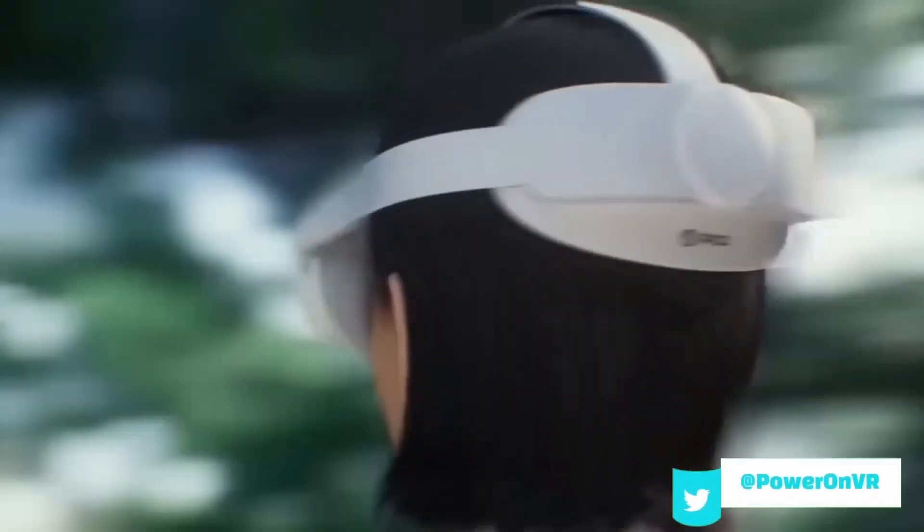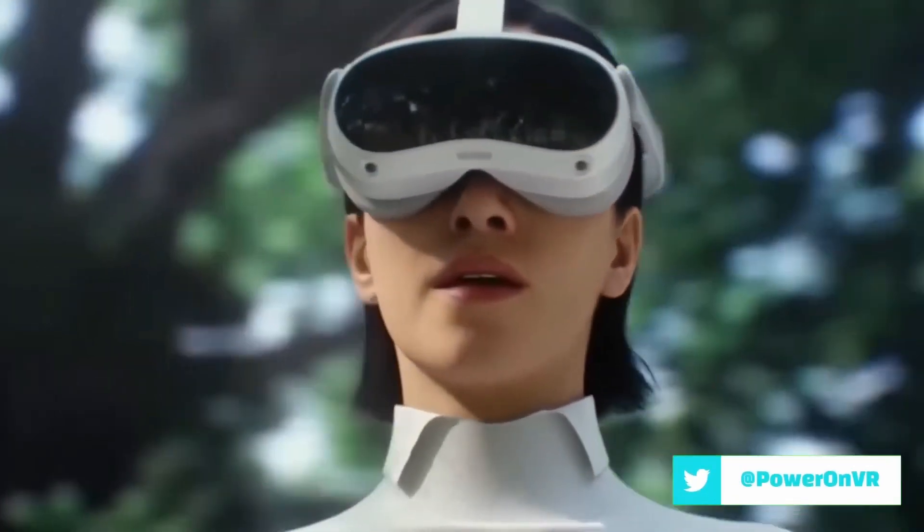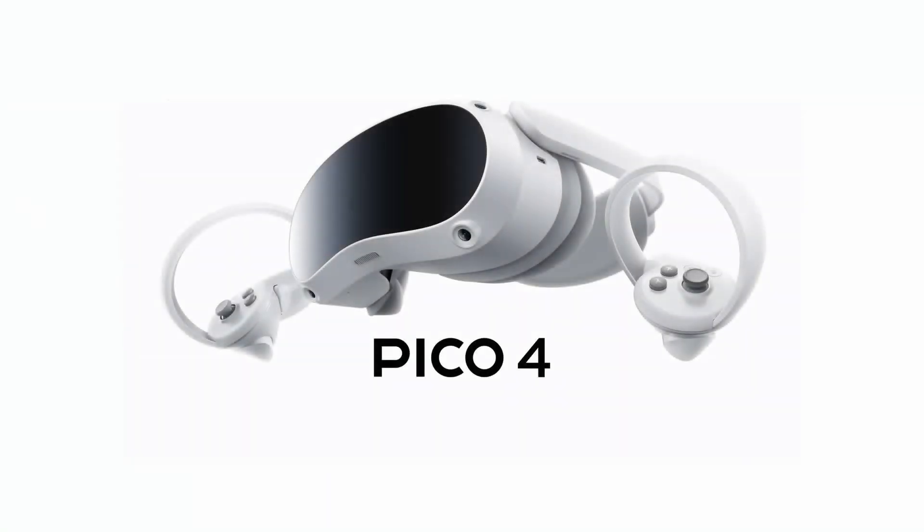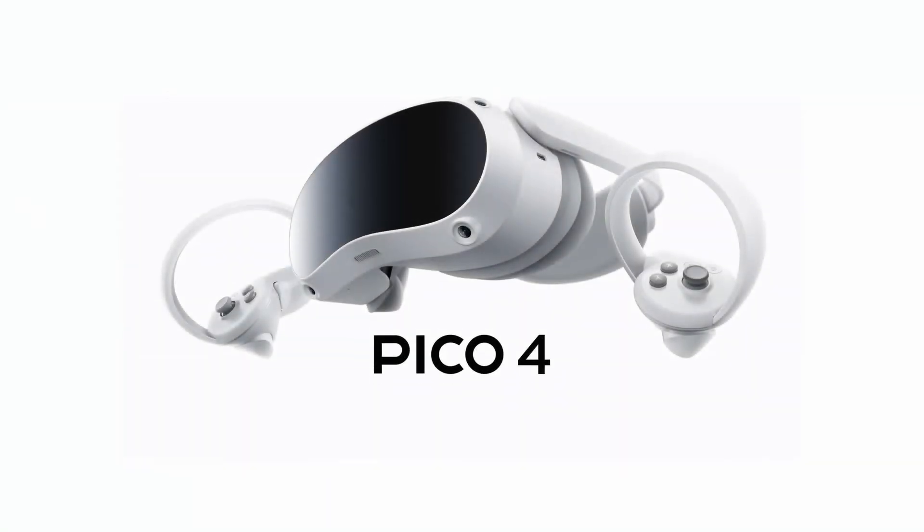What's more, this device was expected to adopt features exclusive to Meta's premium Project Cambria headset, the Quest 2's successor. Now with the Pico 4 VR headset officially unveiled, it's clear that the rumors were true.